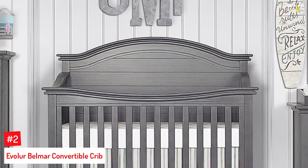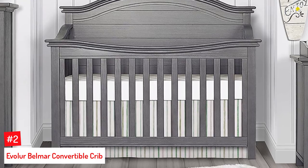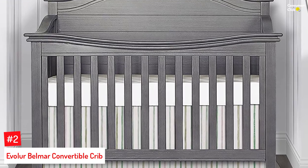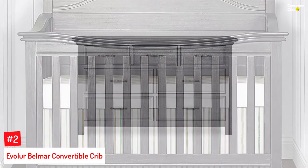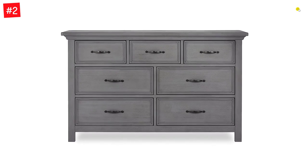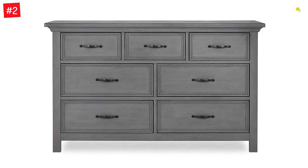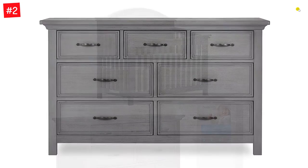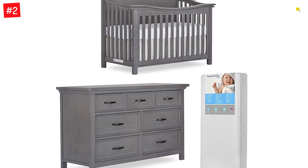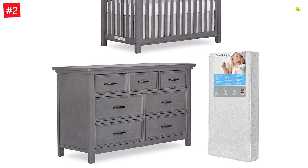Number 2: Evolure Belmar Convertible Crib. The 5-in-1 Convertible Crib is manufactured from kiln-dried hardwood and five veneers with fine craftsmanship and rich materials. It is designed with shiplapped details and singular root lines that curve the headboard, and slightly curved arms that offer a sense of substantial elegance. The mattress has three height settings to accommodate your growing baby. Whether in weathered white or rustic gray, the Belmar Collection will add sophistication to your baby nursery.